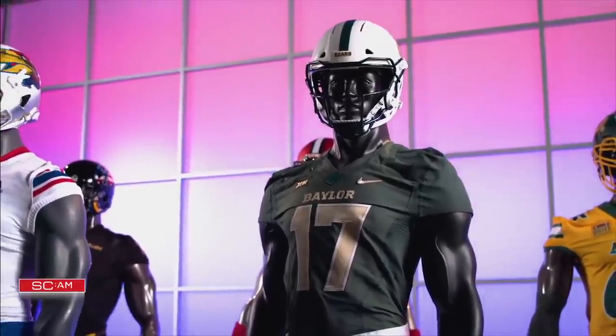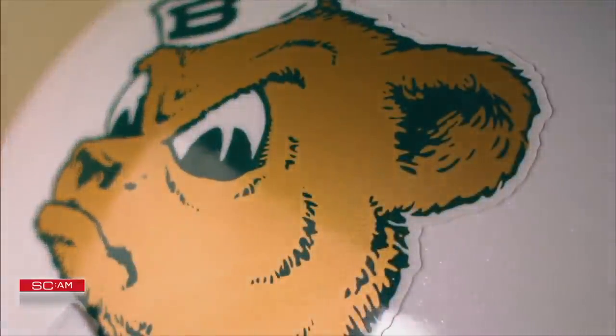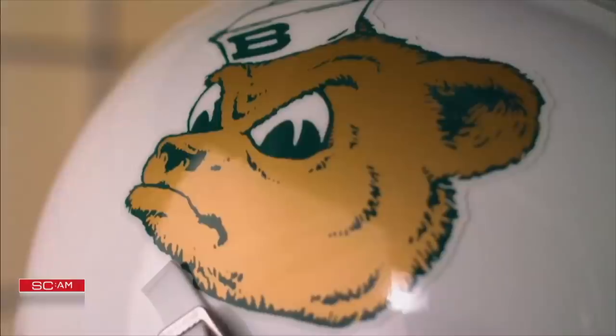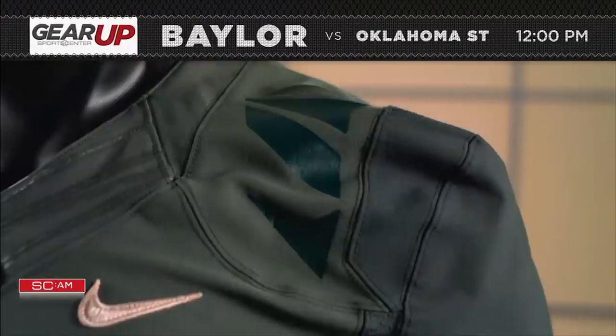The Baylor Bears throw it way back on homecoming and bring back their Sailor Bear logo, prominently displayed on helmets for the first time. The logo dates back to the 1950s and was drawn by Disney illustrator Arthur Evans.